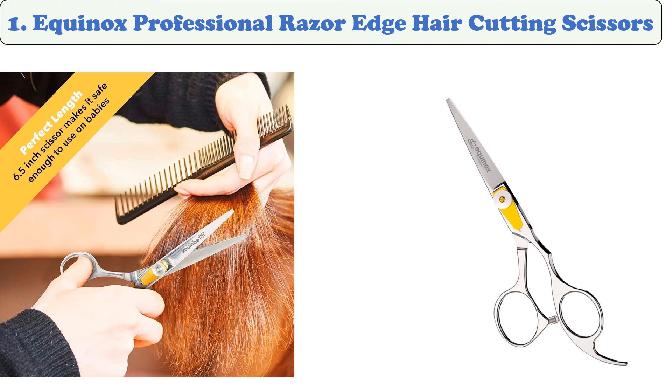At number one: Equinox Professional Razor Edge Hair Cutting Scissors. This professional razor blade hair cutting tool features a hand sharpened cutting edge and is designed to work seamlessly in salons and barbershops. This 6.5 inch scissor is ideal for men and women. It features a 3.5 inch adjustment screw. These scissors are made of plastic and are vacuum packed, and are coated with oil before use. Wash them with lukewarm water and dry with a soft cloth.